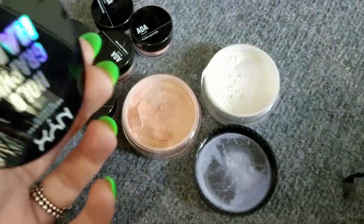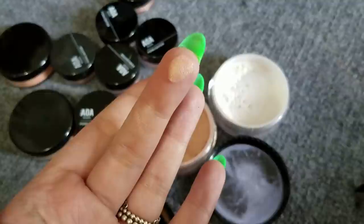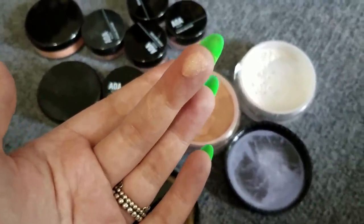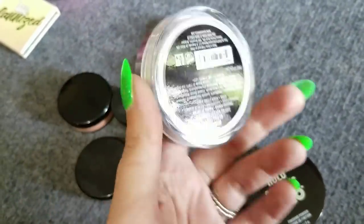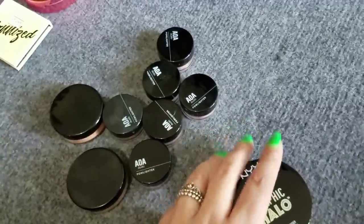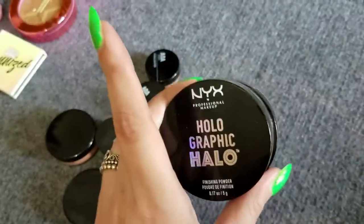Next on the powder front, the NYX Holographic Halos — actually really pretty. They're very finely milled and give you a lot of sparkle. A lot of people compare these to the Artist Couture formula and they are very smooth and pack a lot of punch. They say they're finishing powders, but this is definitely a highlighter. This one is Mermazing and this one is Magical. Both really pretty — keeping them.